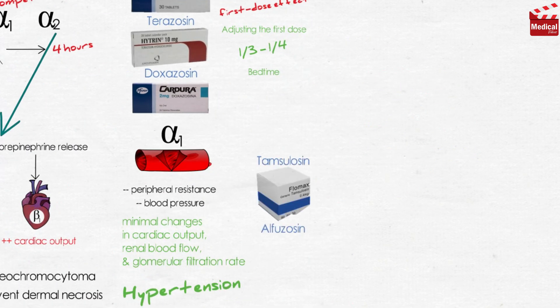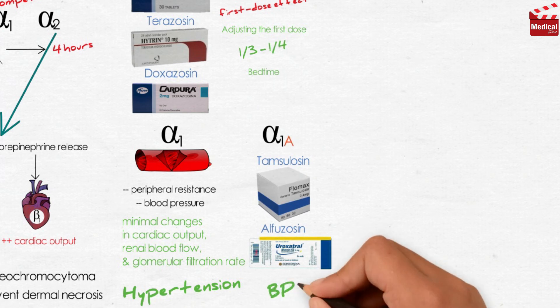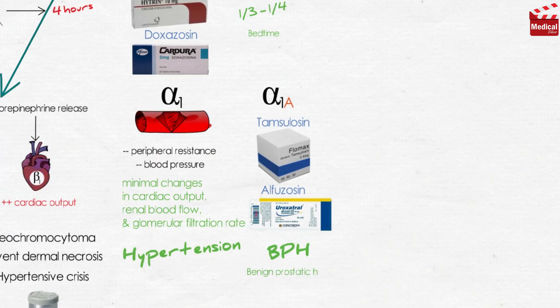Tamsulosin and alfuzosin are other selective alpha-1 antagonists indicated for the treatment of benign prostatic hyperplasia. They are more selective for alpha-1a receptors in the prostate and bladder, so they decrease tone in the smooth muscle of the bladder neck and prostate, improving urine flow, with the least effect on blood pressure because they are less selective for alpha-1b receptors found in the blood vessels.